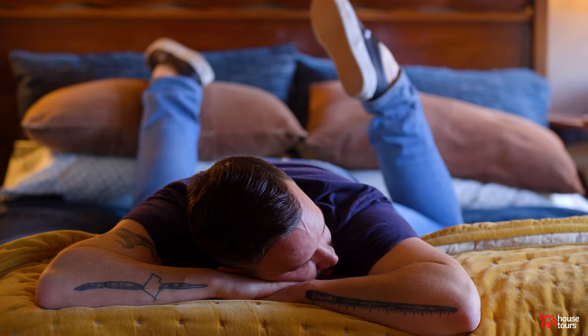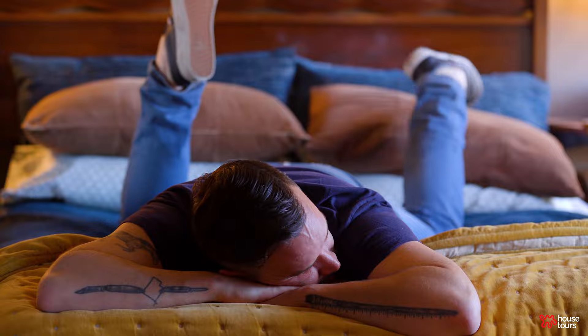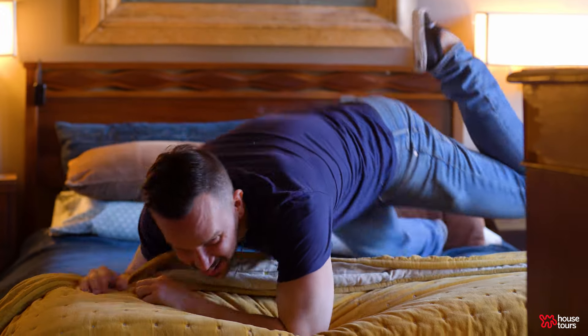This is where the magic happens — you don't want me to say that. Apartment Therapy, welcome to my bedroom.